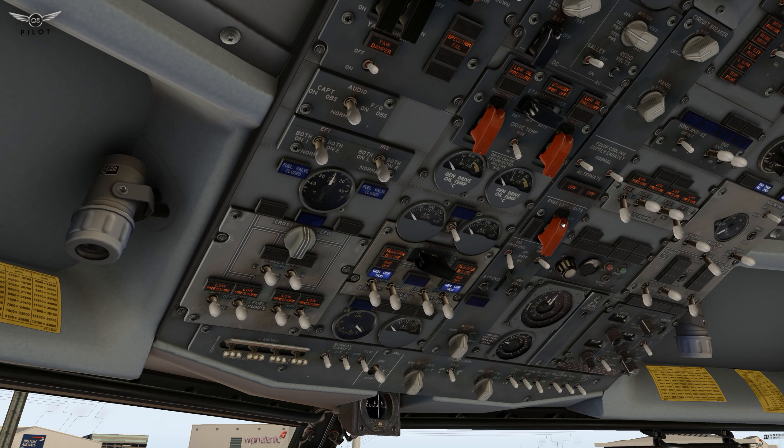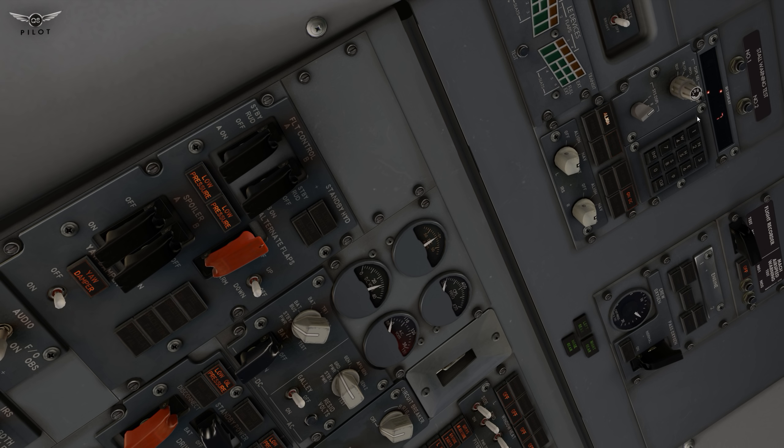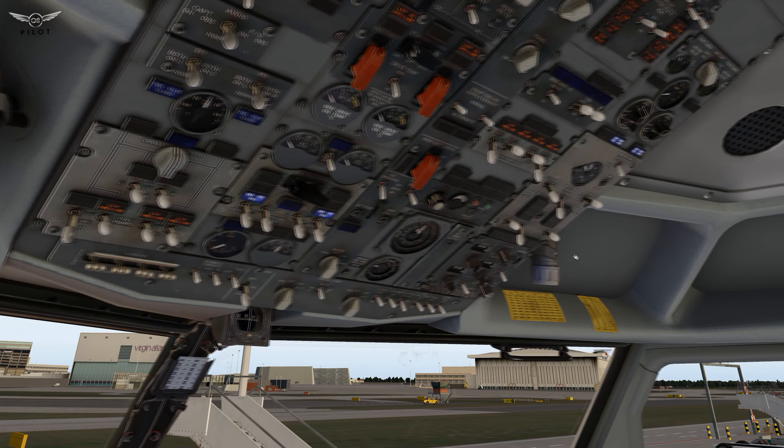I'm going to start our batteries, arm the emergency lights, and start the APU. We're just going to wait for the APU to become available. The APU is now available, so let's turn on the APU generators and head over to set the IRS to nav mode. We have about seven minutes before full alignment. We're going to turn the damper on, galley power on, fasten seat belt signs to auto, window heat and recirc fans to auto, left pack on auto. Isolation valve is open and we're going to turn off the engine bleeds and turn on the APU bleed.